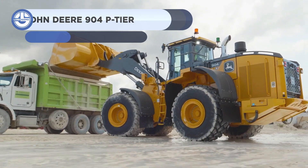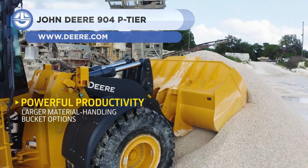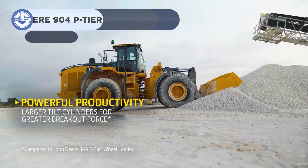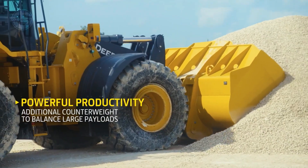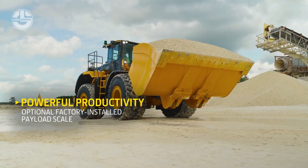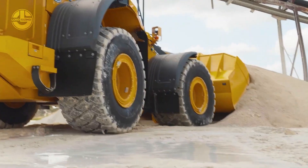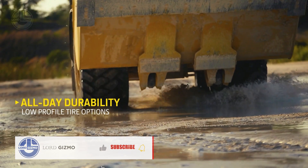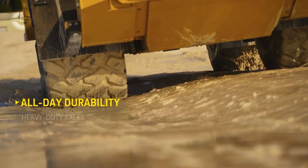Next, we have the John Deere 904 P-Tier. It's a 36-ton wheel loader with a bucket size of 7.1 to 7.5 cubic meters and a 429-horsepower engine. It is capable of loading standard road trucks in two passes. It can be equipped with advanced visibility and radar object detection systems that increase situational awareness and prevent expensive machine damage.